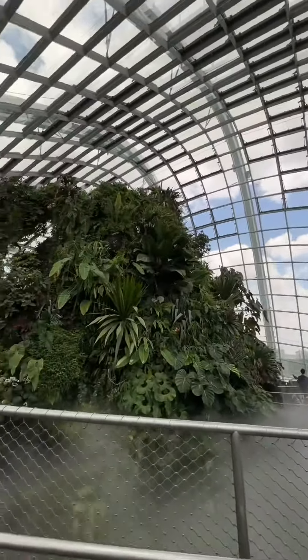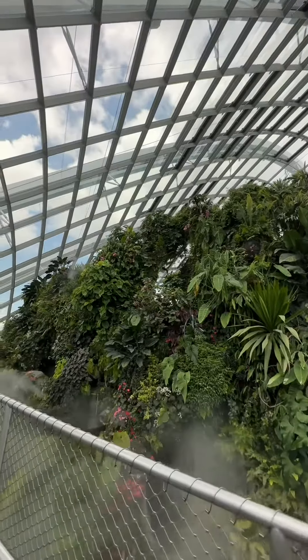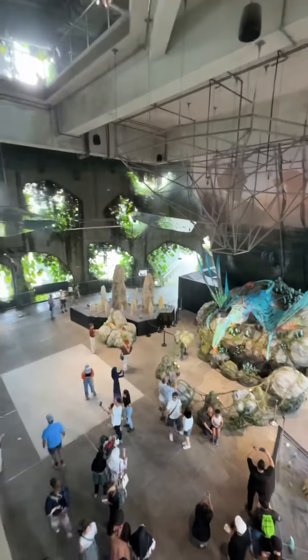The walkway provides a stunning vantage point to take in the entire scene, and it's perfect for visitors of all ages.